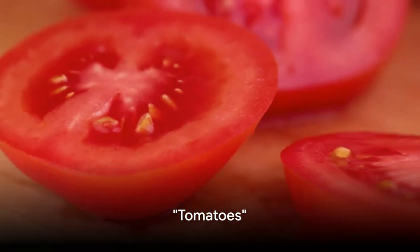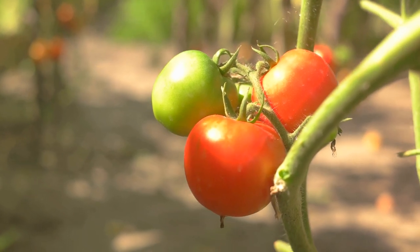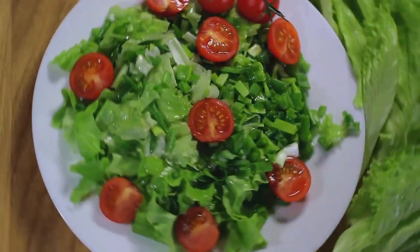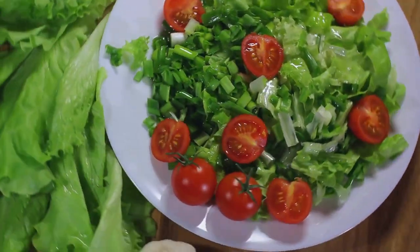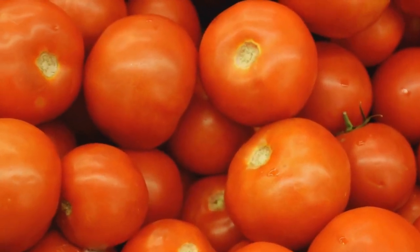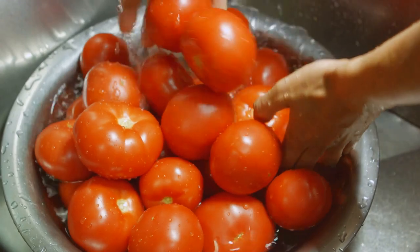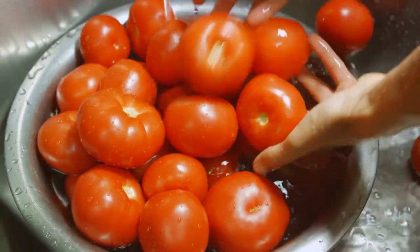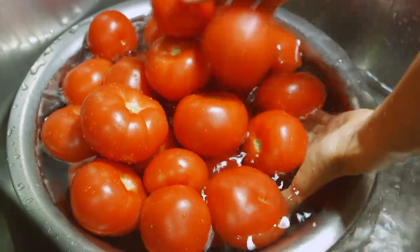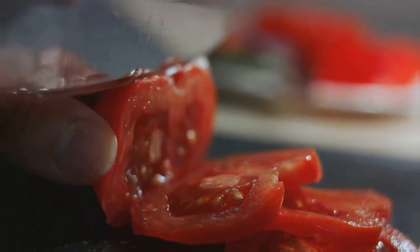Last but not least are tomatoes. These red gems are not just delicious, but their skin is also a treasure trove of nutrients. Each tomato skin is loaded with dietary fiber that aids in digestion. The skin is also rich in antioxidants, substances that can prevent or slow down cell damage. Always wash your tomatoes thoroughly to ensure they're free from dirt and potential contaminants. So don't peel off that tomato skin — it's packed with goodness.